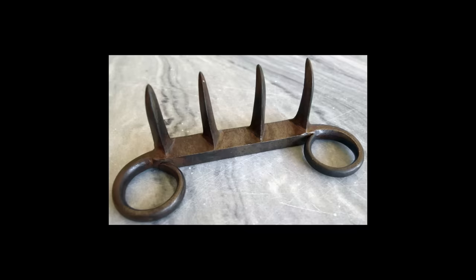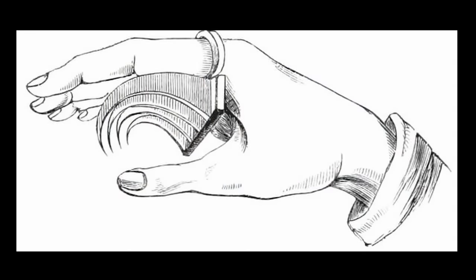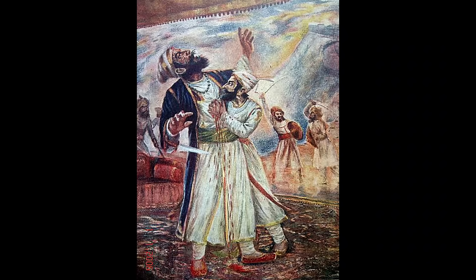Bog Knock. This is a weapon you fit over your knuckles that can be concealed in your palm, making it good for sneak attacks. You're supposed to claw into people with this one.